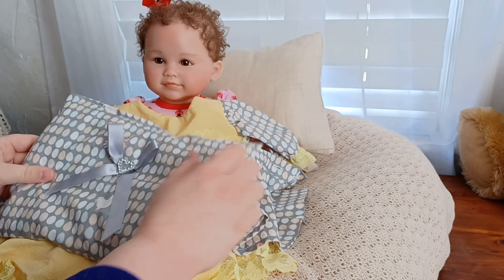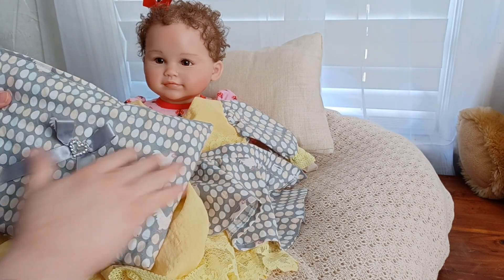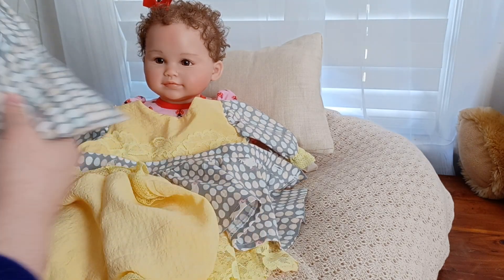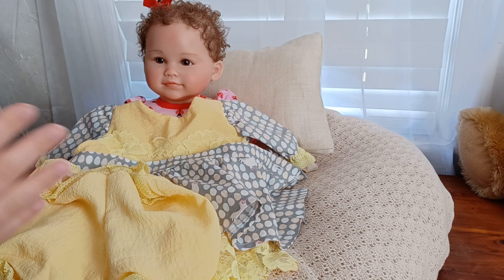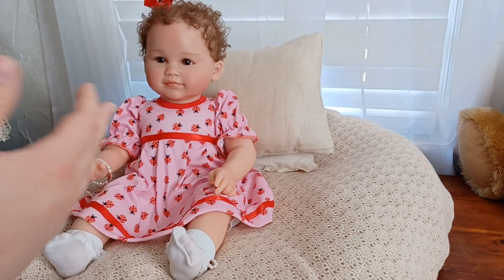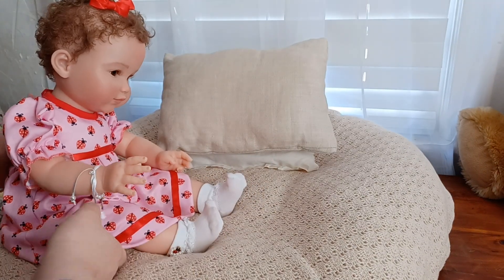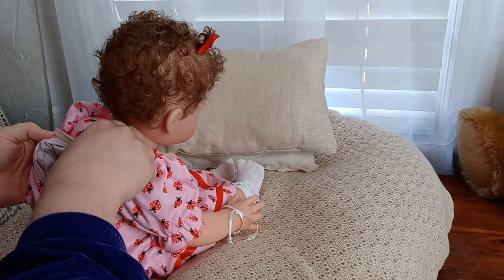The seamstress took all the scraps and made these gorgeous little pillows, and they're filled with the scraps of my grandmother's clothes. So I thought this would be a perfect dress to put on little Susie, whose name is in honor of my grandma. It's just really, really special. I love my grandma very much.